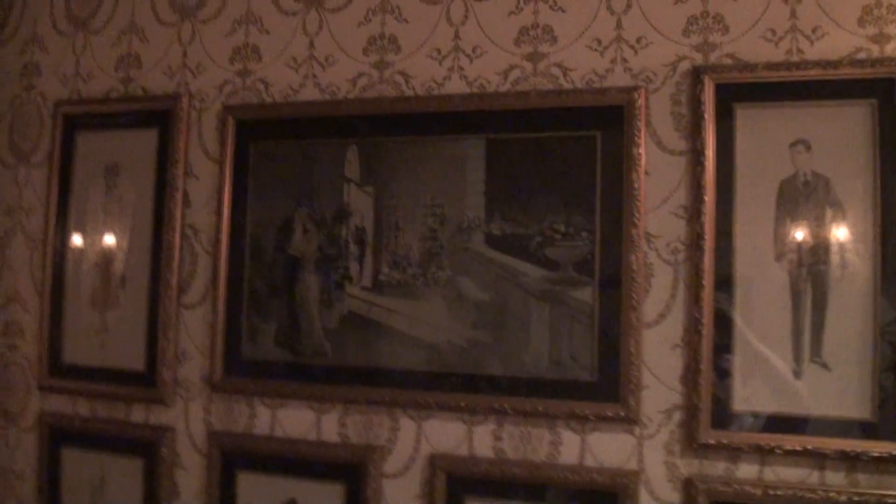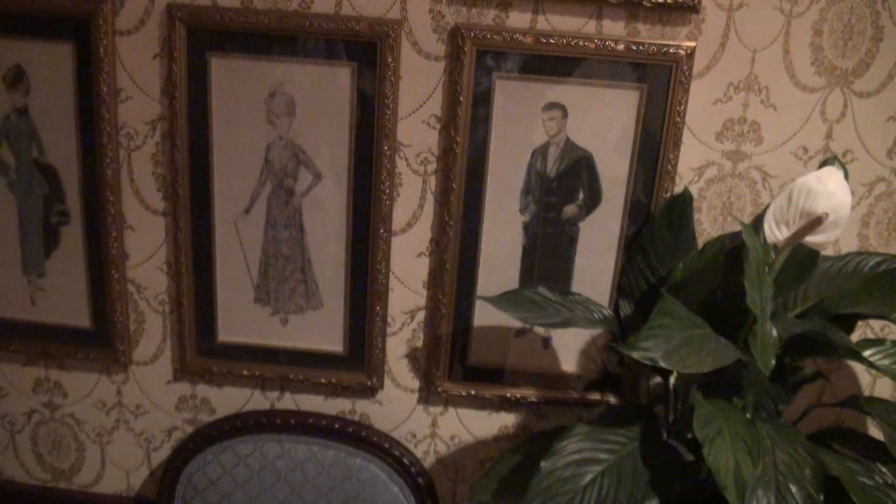Right behind you is concept art for a little-known Disney movie called The Happiest Millionaire. This guy also appears in the Haunted Mansion. No one's really seen that movie, but it's very good.